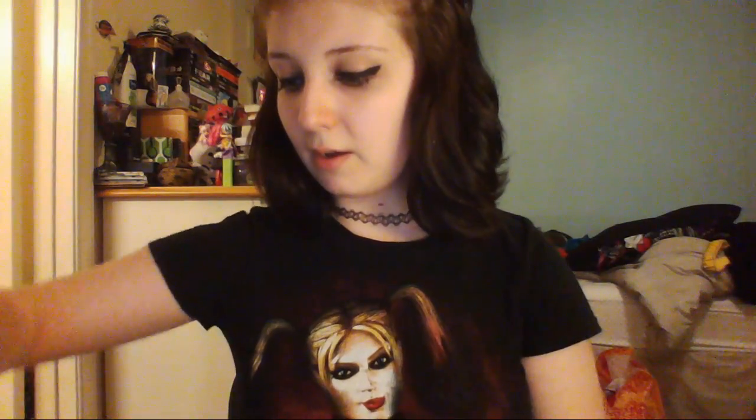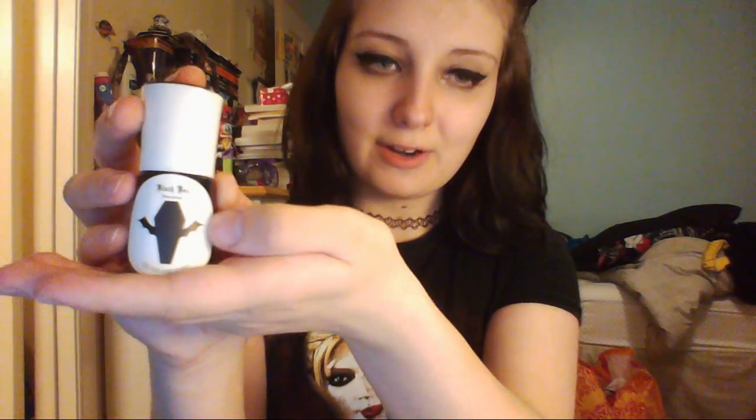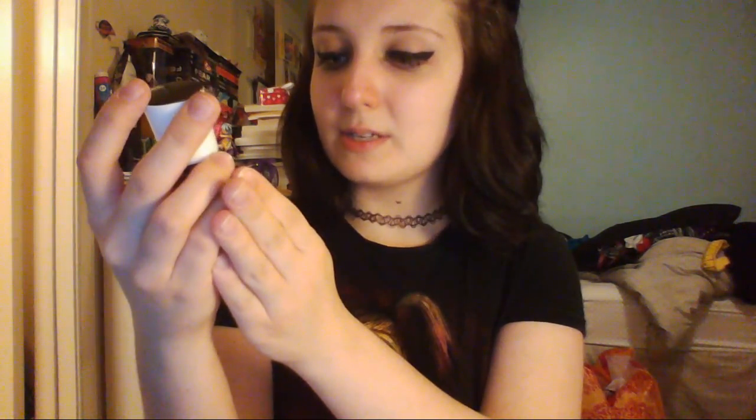The first item we have, right off the bat, is some freaking cute nail polish. Absolutely adorable — black, of course. There's a little sticker here that says 'Black Box Subscriptions' and it says 'For Your Dark Desires.' I wish my webcam zoomed, but unfortunately it doesn't, so I'll just read everything to you so you can get the full experience.